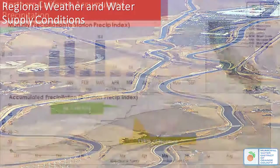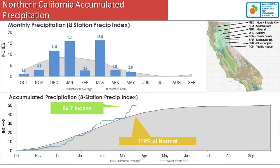Moving to regional water supply — the eight-station index measures eight gauges in Northern California that track the health of the State Water Project watershed. As of a couple weeks ago, the amount was at 57.7 inches — 119% of normal. We started slow in the fall, December and January were great, February was poor, and then March basically saved Northern California this year.